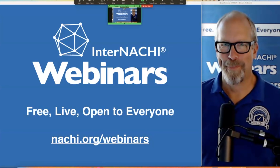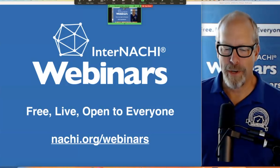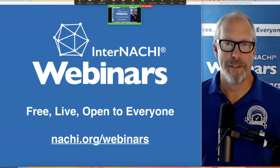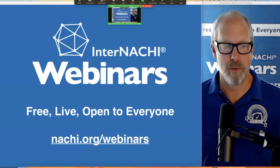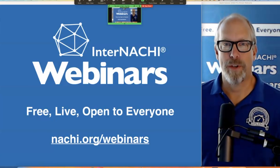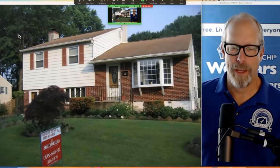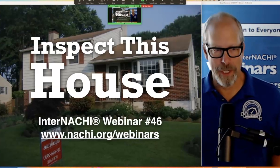Let's begin. My name is Ben Gromyko. I'm from InterNACHI — the International Association of Certified Home Inspectors. This is an InterNACHI webinar at nachi.org/webinars. Our webinars are free, live, online, and open to everyone. What we're going to do today is inspect this house. This is InterNACHI webinar number 46. We had about 200 people register for today's class — thank you all for being here.